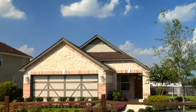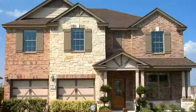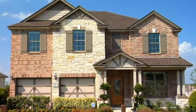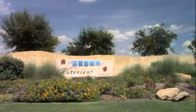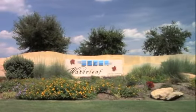Venture off to Tanger Outlet Mall in nearby San Marcos, or enjoy quick trips to downtown Kyle and Austin. Now is the time to own. Hurry out to Waterleaf and tour the four amazing model homes. With one visit, you may leave as the proud owner of a built-to-order KB Home.